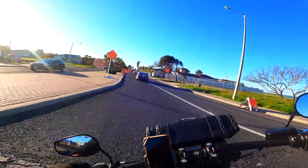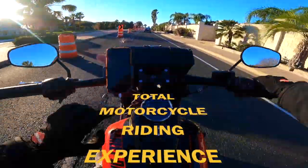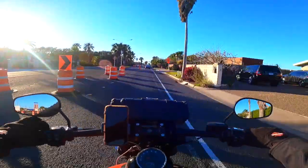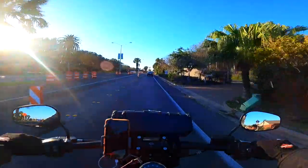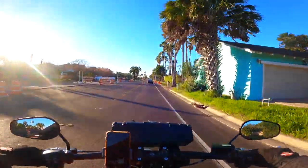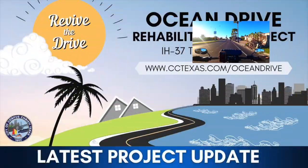Oh my gosh, there's road work. I have forgotten about this road work. As you all know, I'm a new rider. My riding experience is 922 miles, and I just get very anxious whenever there are irregularities — road work, construction. So we are officially on the iconic Ocean Drive of Corpus Christi, Texas. This construction is part of the project Revive the Drive.